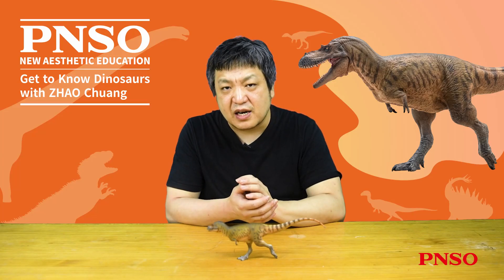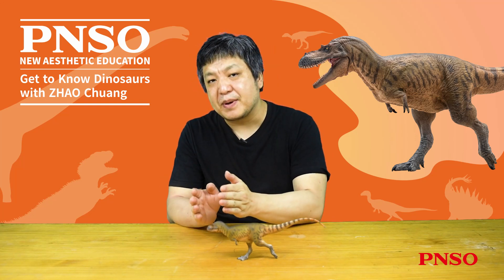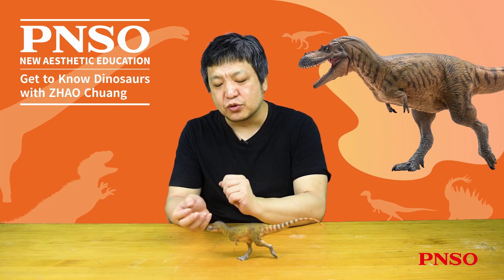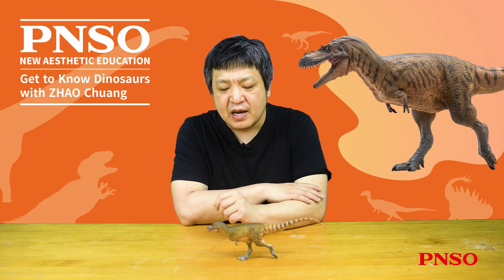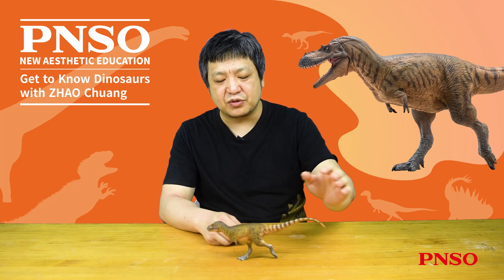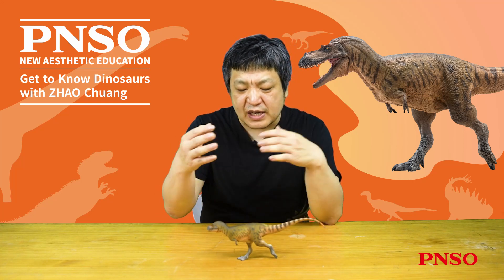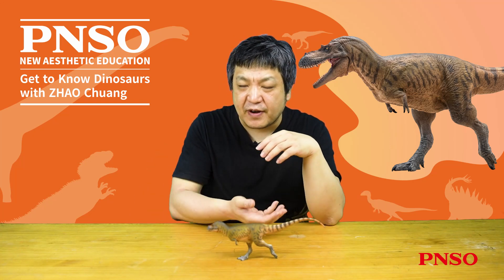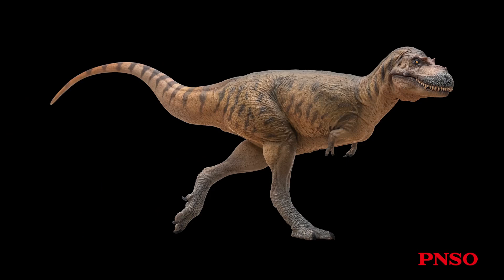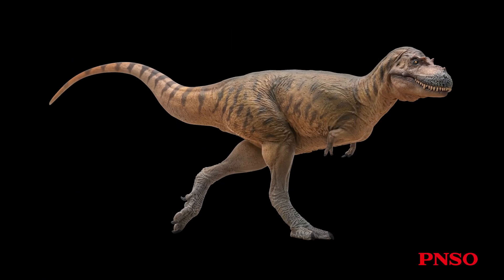However, upon closer inspection, you will notice significant differences between Albatosaurus and T. rex. While Albatosaurus may not have a head as large or robust as the T. rex, its neck appears slightly longer, and its overall body is leaner and somewhat longer. The tail resembles that of other carnivorous dinosaurs. However, the most prominent difference lies in its legs. Albatosaurus has remarkably long legs compared to the shorter legs of T. rex, which suggests that Albatosaurus was a fast-running dinosaur.